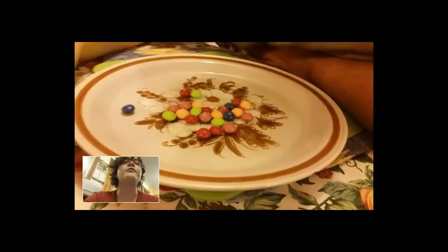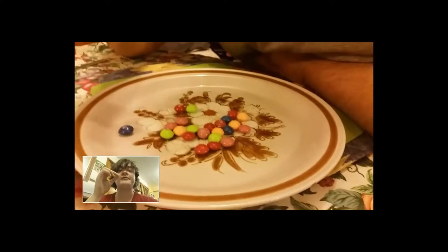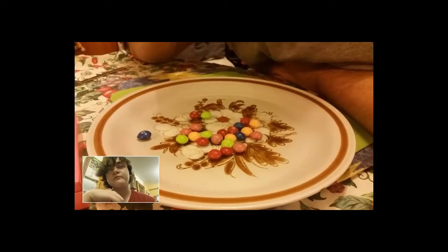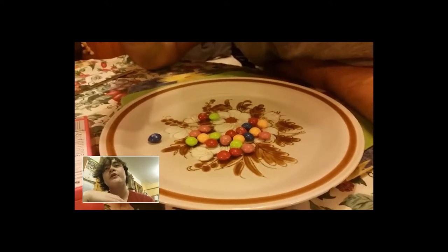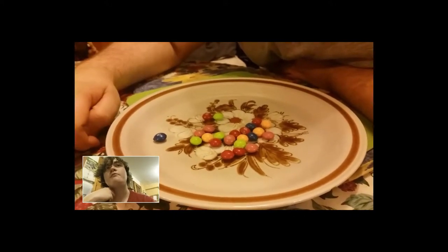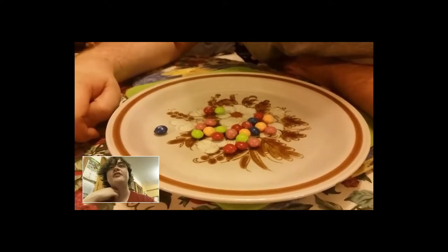It could be blue raspberry. Probably. I think the orange one - or peach. Got some sort of pudding taste there, some sort of cake or pudding.